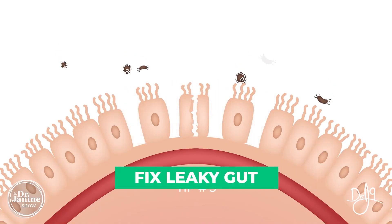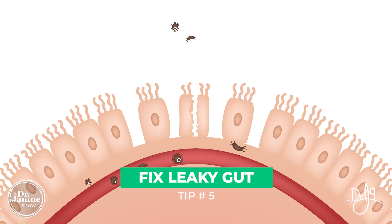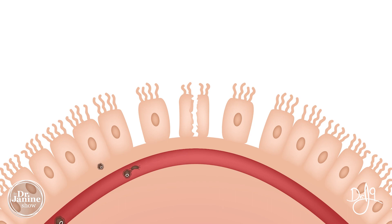Tip number five is to fix your leaky gut. Leaky gut syndrome, dysbiosis, and an unhealthy microbiome are definitely related to leptin resistance. Refer to my other videos on fixing leaky gut for tips on how to do that effectively.